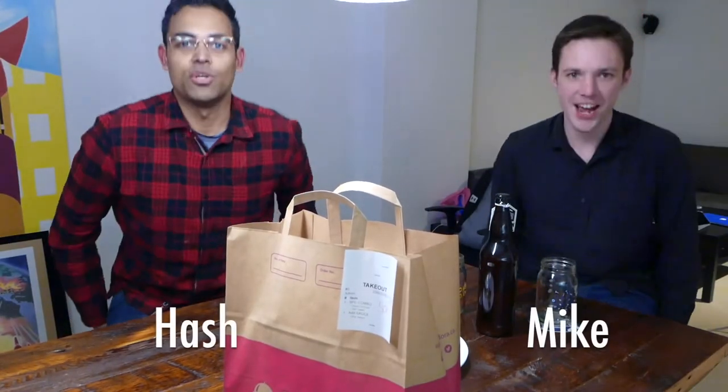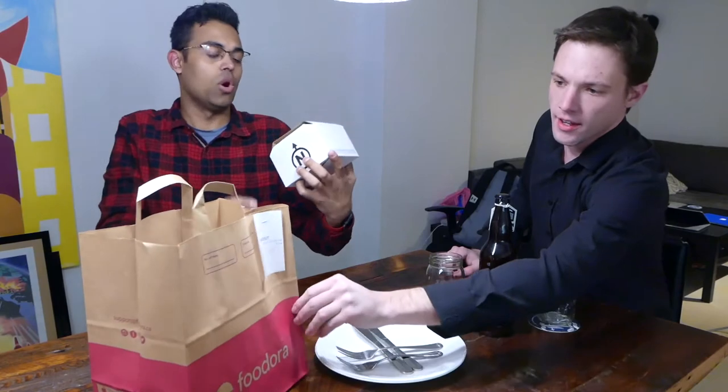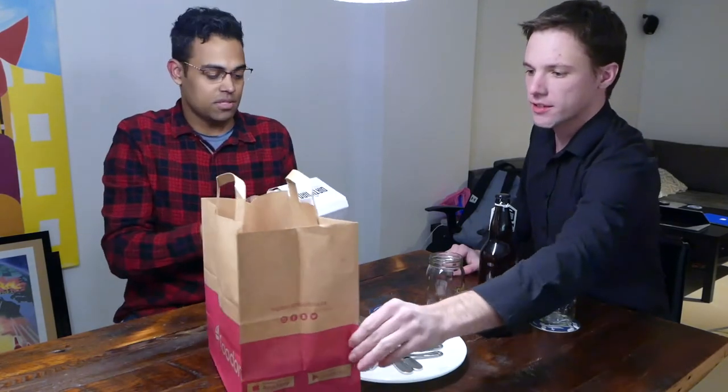Welcome to the third episode of an honest review with the Toronto guys. Today we have Dirty Bird — let me show you guys their logo — Dirty Bird Chicken and Waffles. We skipped the waffles though.